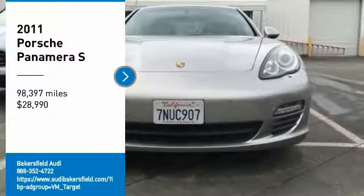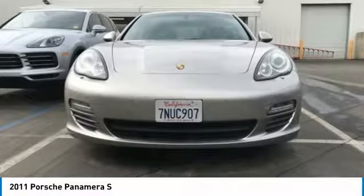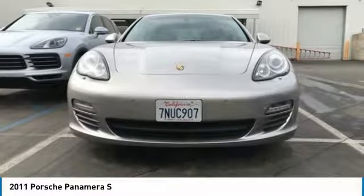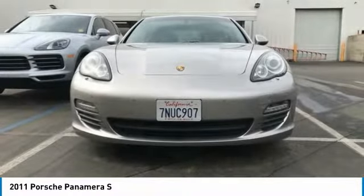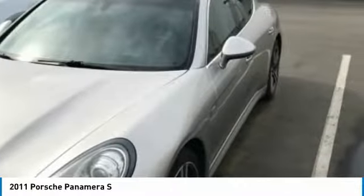We are pleased to show you the 2011 Panamera. As you can see, Porsche didn't experiment with the car's design. They stuck with the Porsche philosophy that form should follow function. Nothing else would have made sense.